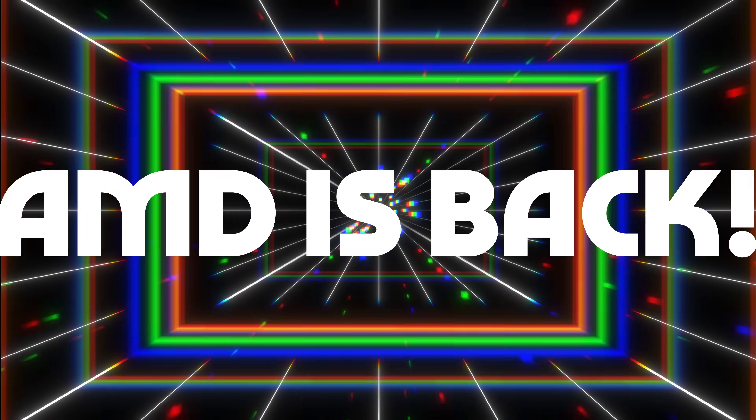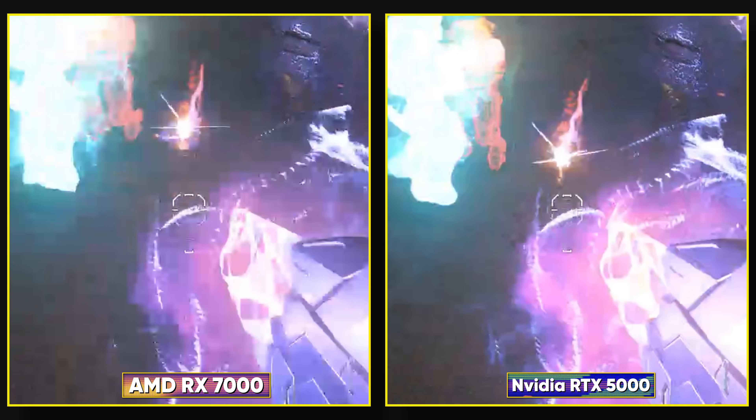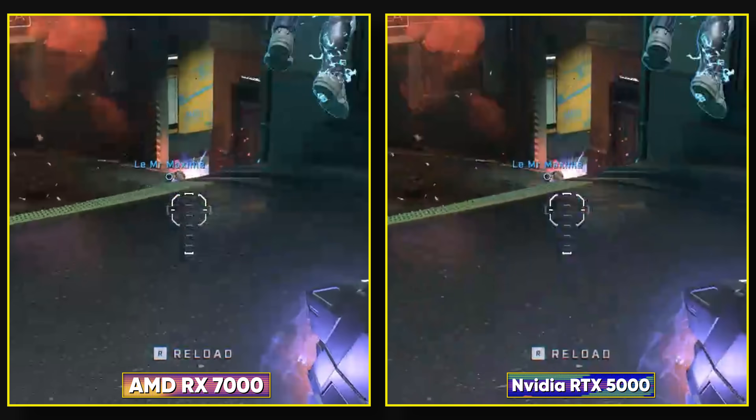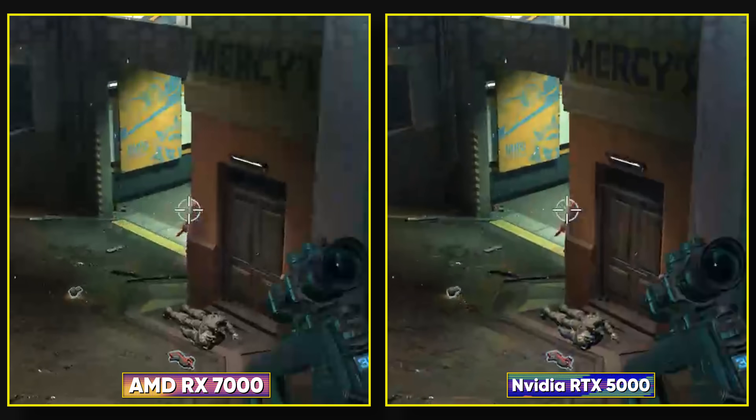I've waited years to make this video. AMD is back, baby! If you've followed my work for any amount of time, you know that I've been pushing AMD to get their act together and improve the image quality of their video encoders. If you're a game streamer, YouTuber, video editor, or work in a similar field, AMD has just not been competitive for creative work, and the quality difference between streams or videos produced on AMD vs Intel or Nvidia has been massive.